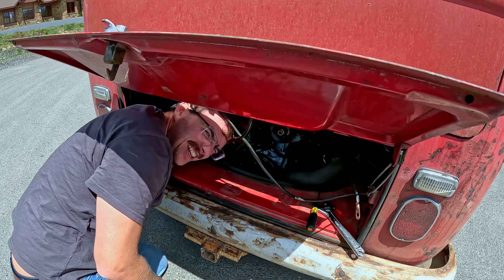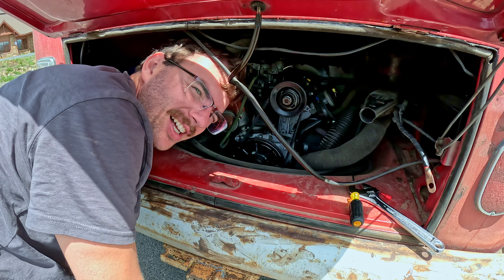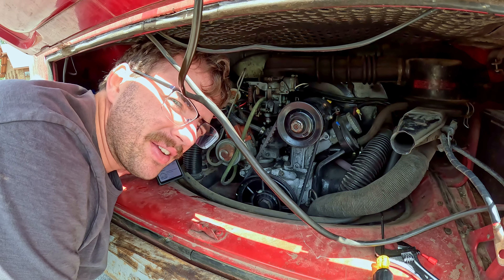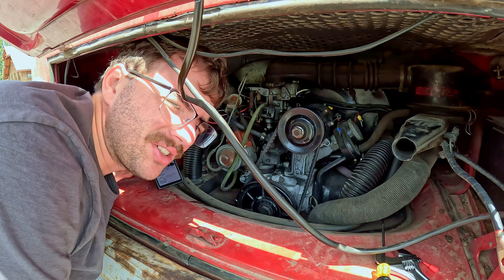So we do have problems with the generator. Looks like the generator's not making any power at all. I had Sam rev it up and hooked the voltmeter to it and I'm only getting like one volt from it. It's probably the generator — maybe the regulator. I'm doing a little YouTube research but I'm gonna try flipping the brushes around and taking a look at that.